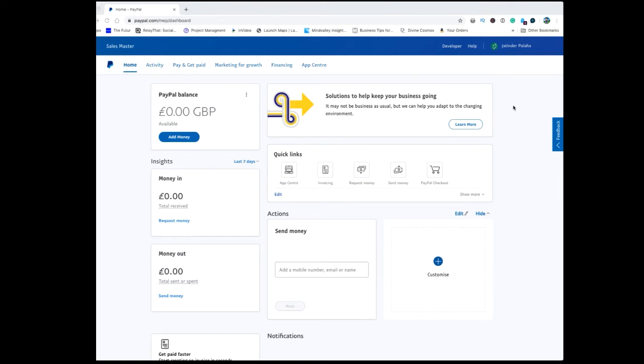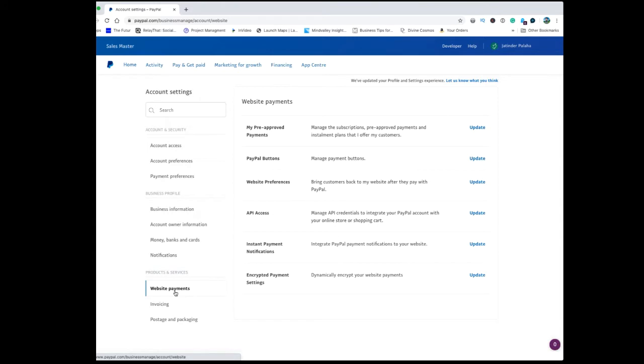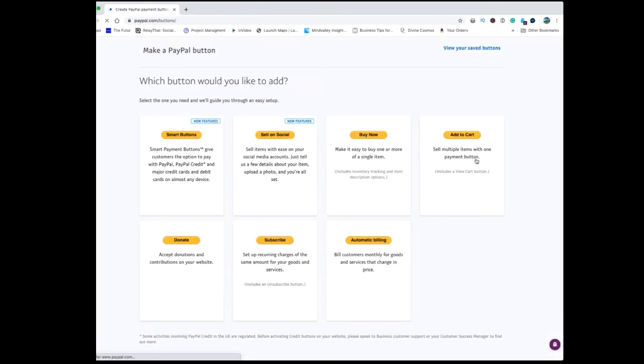In order to create a subscription button in PayPal, log into your account, go to account settings, then click on website payments. You will see the option for PayPal buttons — click on update. From here you've got a few different options. To set up a reoccurring payment, click on the one that says subscribe: 'set up reoccurring charges of the same amount for your goods or services.'